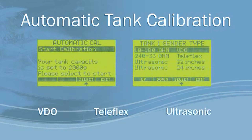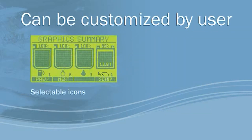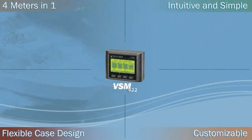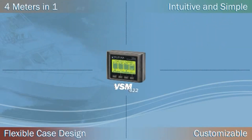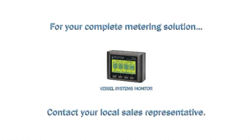Or the Blue Sea Systems ultrasonic tank senders. The VSM422 can also be customized by the user with its selectable icons and custom names. The VSM gives you four meters in one, which takes up less panel space and provides considerable savings over four individual meters. For your complete metering solution, contact your local sales representative to learn more.